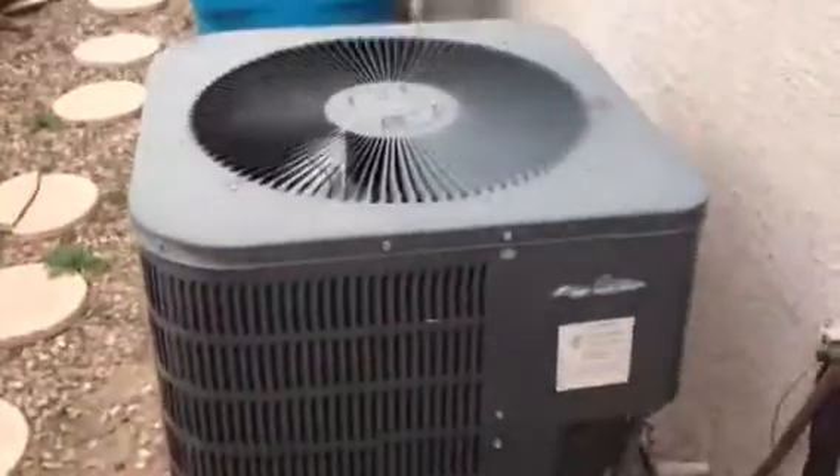The air conditioner is present and looks in good shape. The backyard looks well maintained.